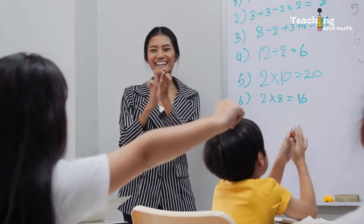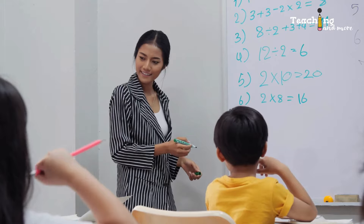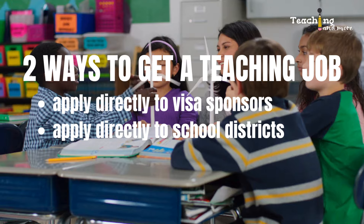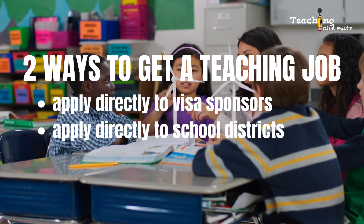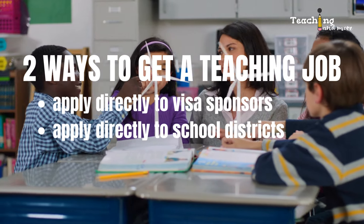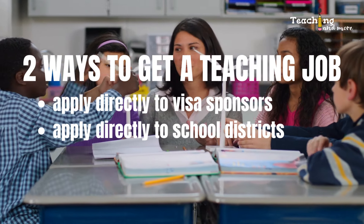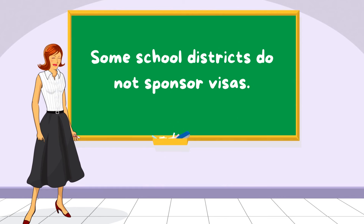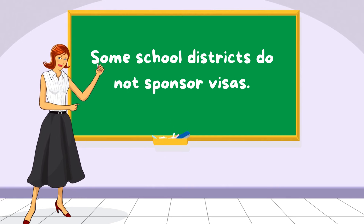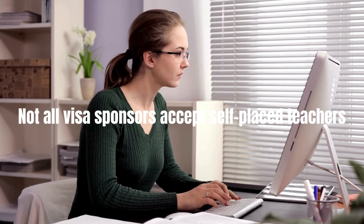Cordel Hull is one of those visa sponsors that accepts applications from teachers who got a job offer from a school on their own — what we call self-placement. There are two ways to get a teaching job in the U.S. on a visa: apply directly to visa sponsors like CHF, or apply directly to school districts. If you apply to schools and find one that wants to hire you but doesn't sponsor visas, that's when you need a sponsor like CHF. Not all visa sponsors have a self-placement program, so keep that in mind.